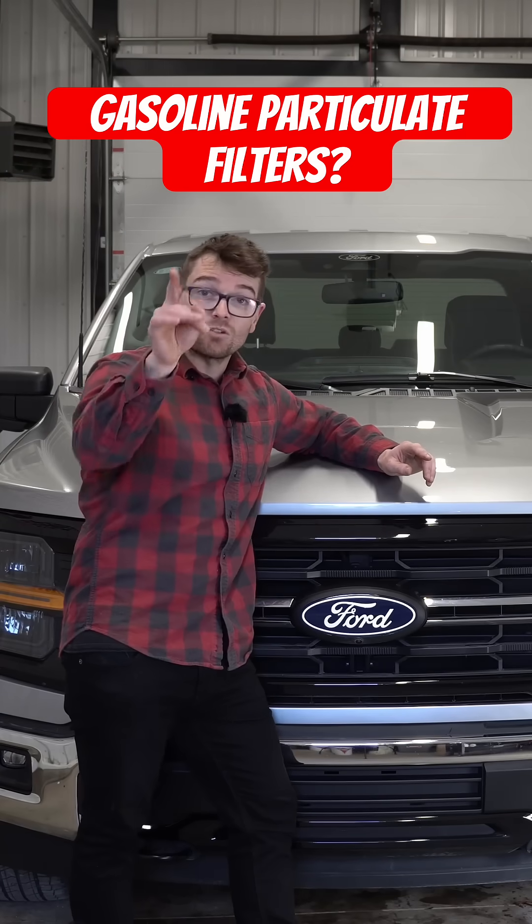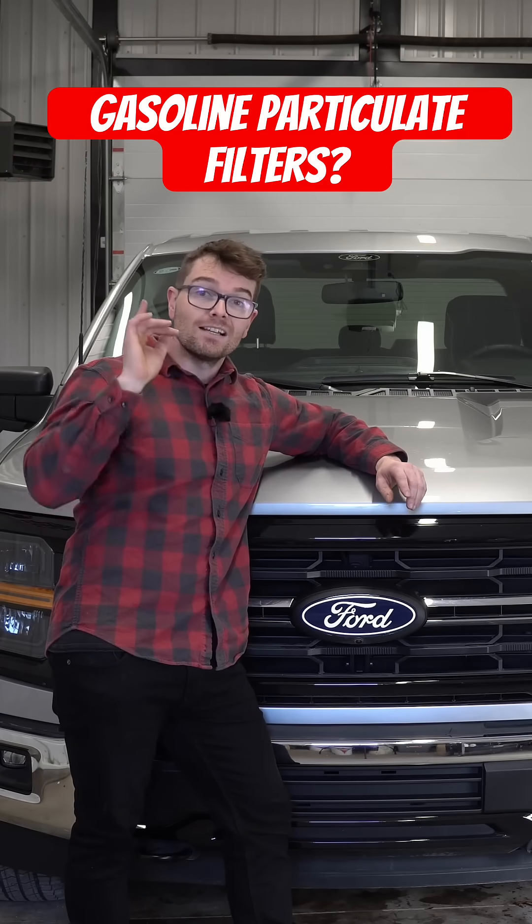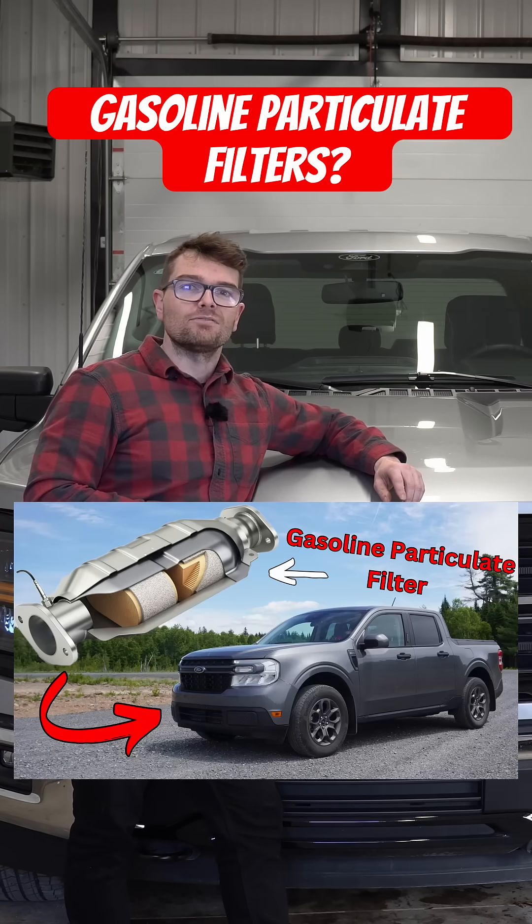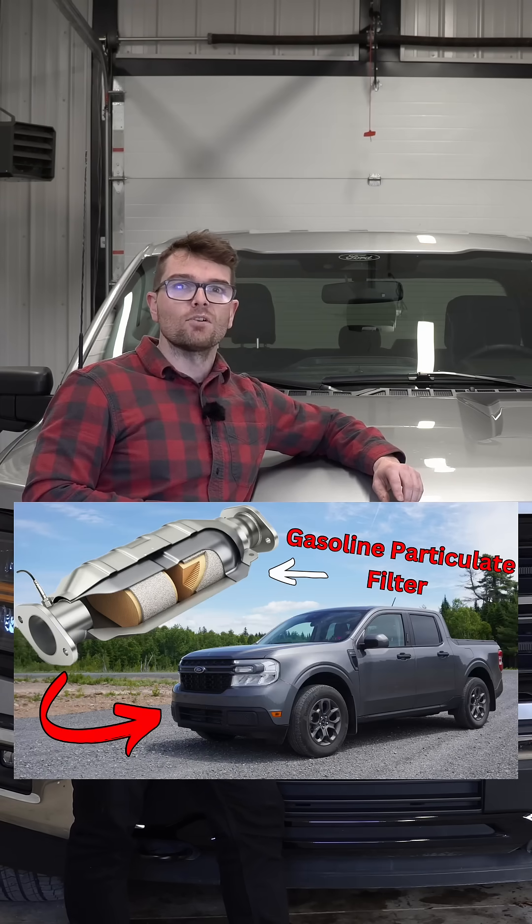Here in North America, starting in 2025, we will have the first gasoline-powered pickup truck with gasoline particulate filters: the 2025 Ford Maverick.